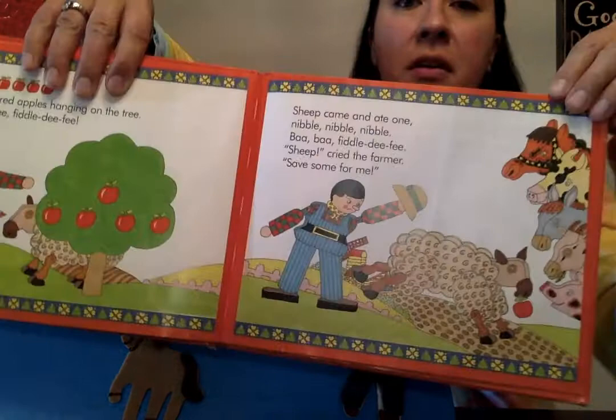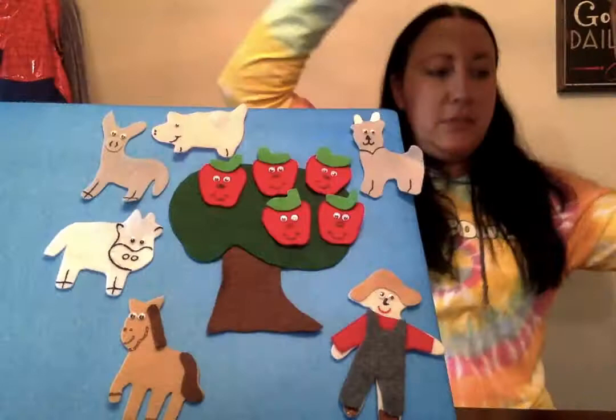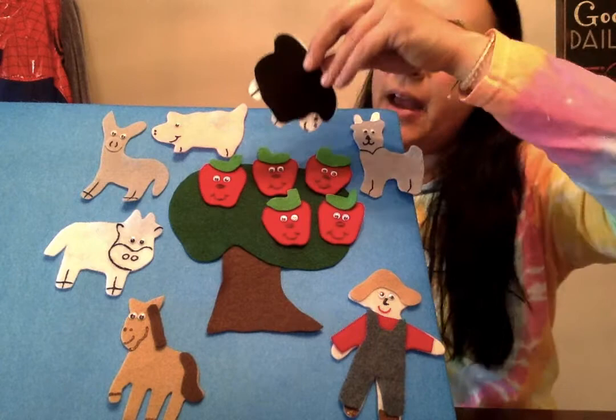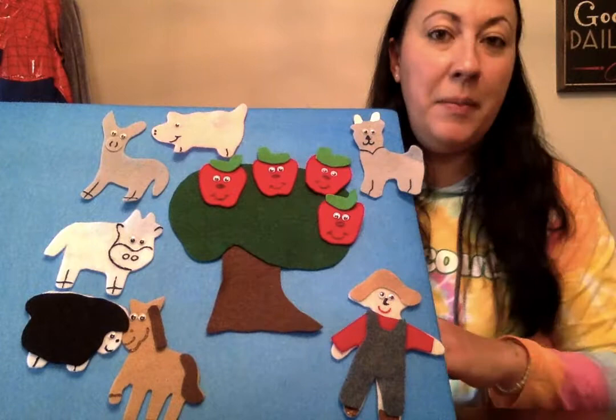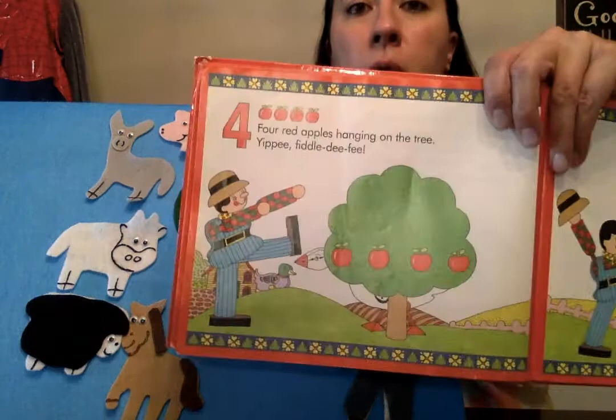Five red apples hanging on the tree, yippee! Sheep came and ate one — nibble, nibble, nibble — bah, bah, fiddledee fee! 'Sheep!' cried the farmer, 'save some for me!' Ugh, all of his naughty animals are eating all of his apples. Sheep ate one. How many left now? We have five, sheep ate one, now we have one, two, three, four.